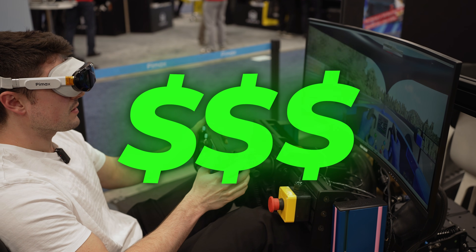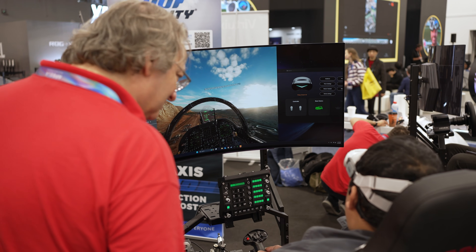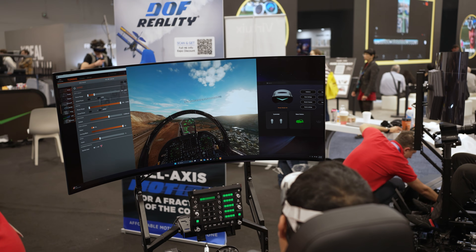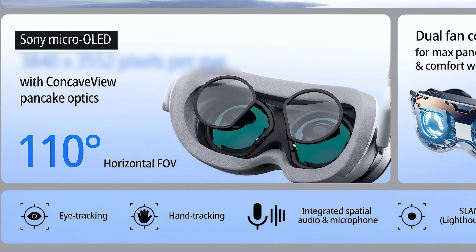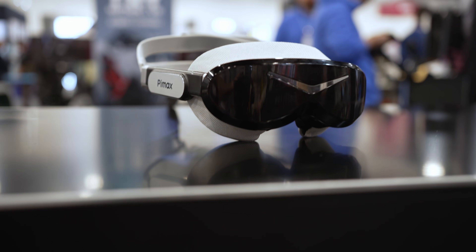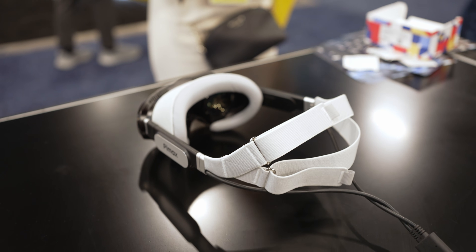This one's going to be the most expensive and most featured one — the highest resolution, the best clarity you can possibly get. And it's going to come equipped with Sony micro OLED panels, allowing for basically infinite contrast. In my opinion, this is the best move they've ever made.